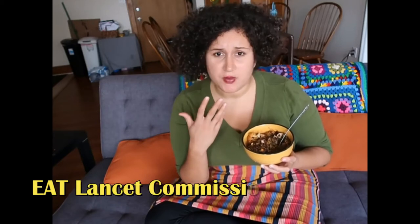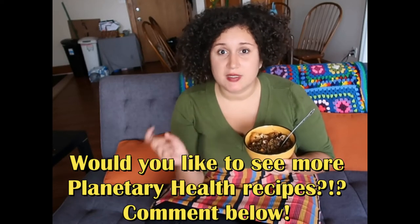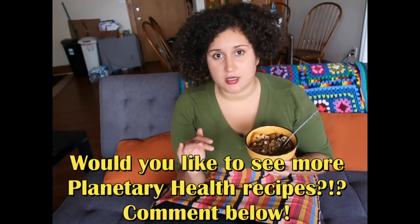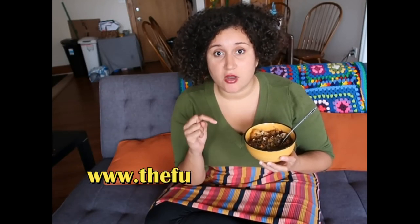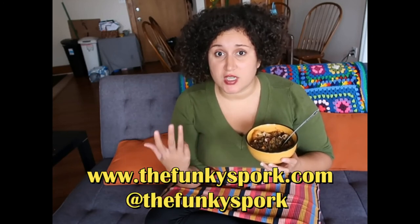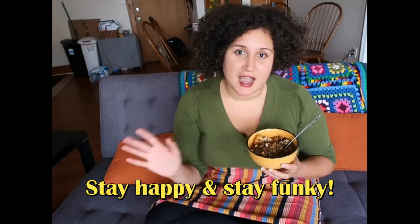I'm going to put some information about the EAT-Lancet Commission below, including more about their study and who they are. If you're interested in seeing more planetary health plate recipes that balance eating healthy with eating in an environmentally sustainable manner, please comment below. If there are any dishes you'd like me to cook, comment below — I'd love to hear from you. If you're new to my channel, please hit the subscribe button to stay alerted on news and updates. For more information about me, visit www.thefunkyspork.com. You can also find me on Facebook and Instagram. Alright folks, that's all I have for today — stay happy and stay funky. Take care.